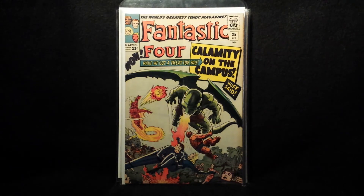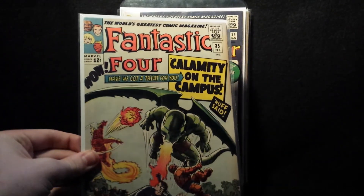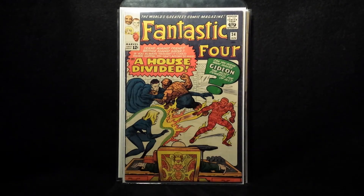Number 35 — first appearance of Dragon Man. I have a real nice copy, I showed it in my collection video. This one again is not an upgrade but I love that cover so couldn't resist. Number 34 — this is the last Fantastic Four book I picked up that I'm going to show you guys.